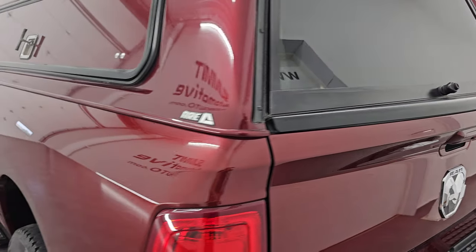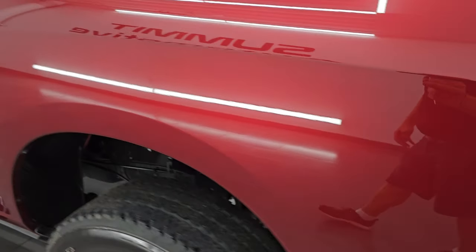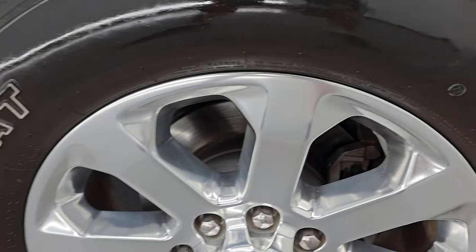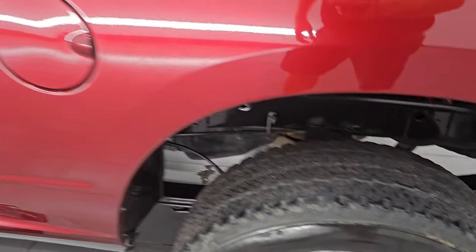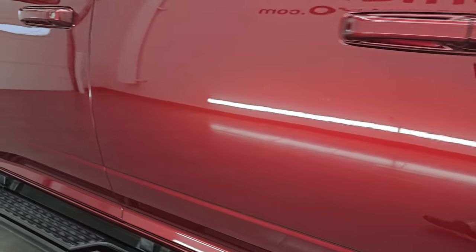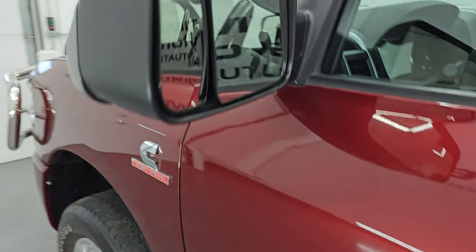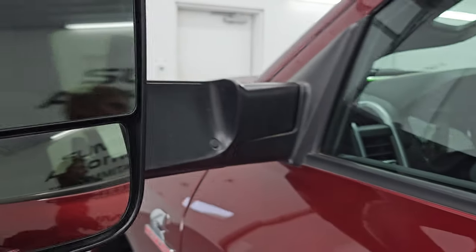Coming around to the driver's side, just as clean as the passenger's side — no major dents or dings on the box, looks really, really good. For full disclosure, this back wheel is just as nice as the rest — no scuffs or scrapes. Down the rest of the side of the truck, cabin doors all look really good — didn't see any dents or dings. Paint is in really nice shape. It has the heated fold-up tow mirrors with built-in directional signals.